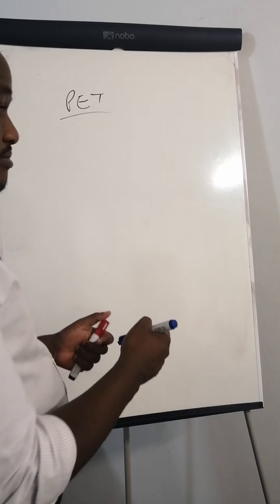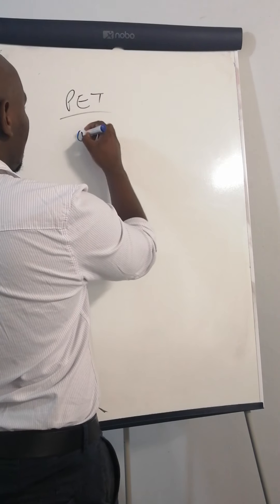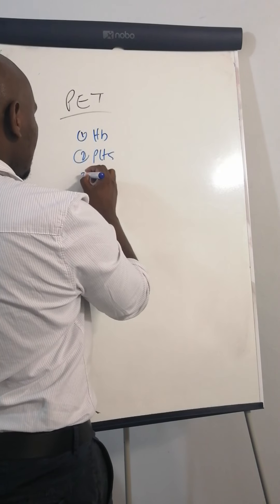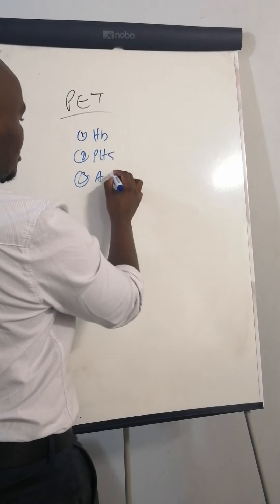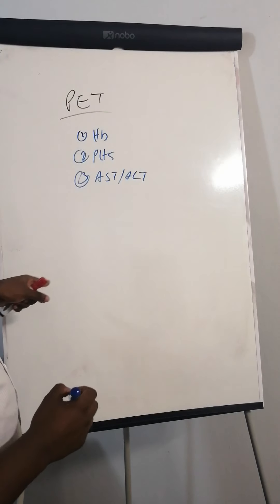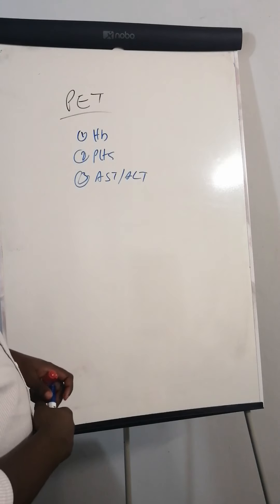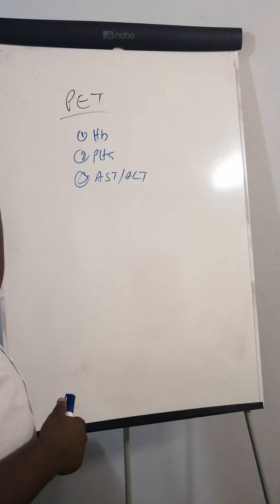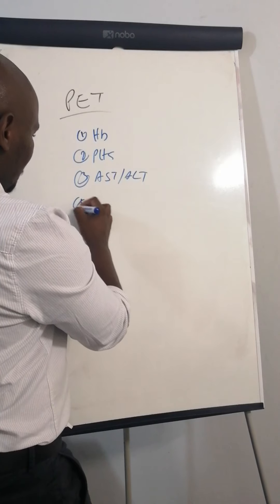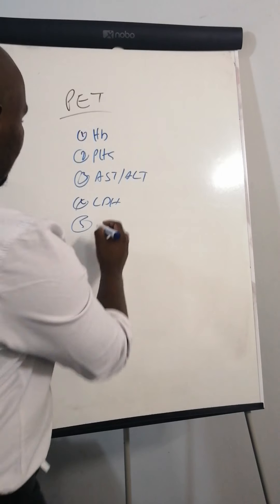When I hear about PT bloods, the most important bloods in these patients are what they call PT bloods. So it's a haemoglobin (Hb), it's platelets, it's transaminases — which is AST or ALT; it doesn't have to be both of them, but most people request both. You can choose one of the two transaminases. The other one is LDH, and the other one is creatinine.